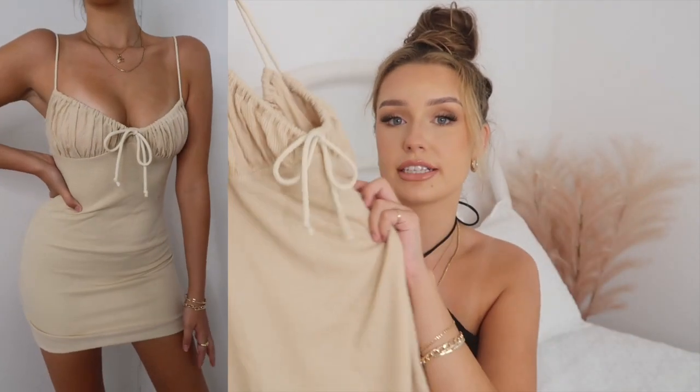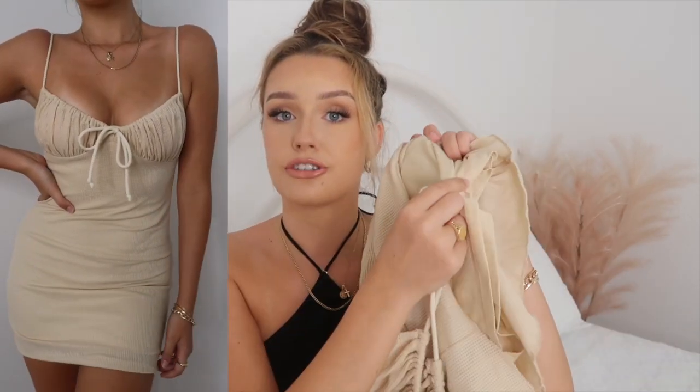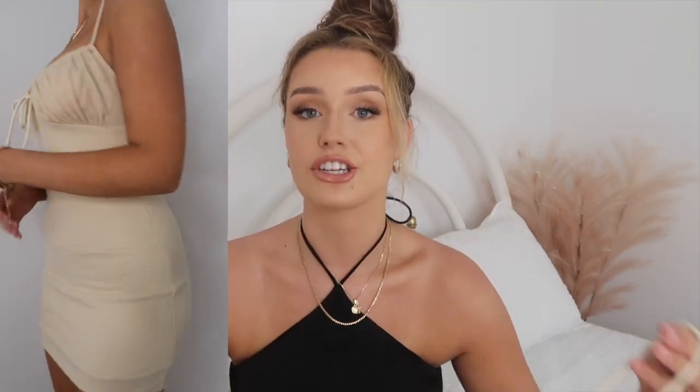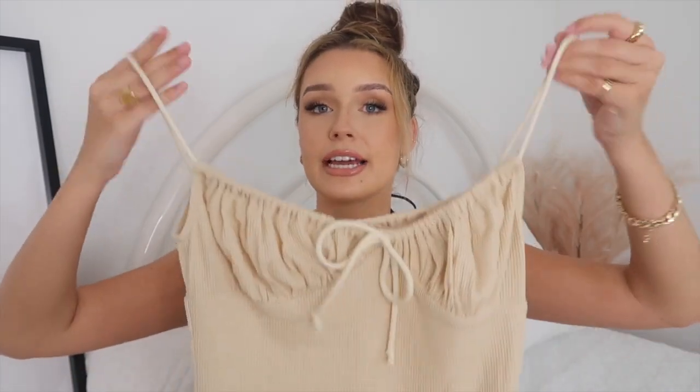Next up — of course it's not done up, because it wouldn't be one of my hauls if all the pieces were already ready. This next dress I just saw on the website and thought it would be perfect for everyday wear, just another casual dress. It's in this nude, beige color — it's a mini dress, lined with a stretchy material underneath. The one thing that confused me was the two straps and the bow in the front are all connected as one piece of rope or string, so to tighten one strap you have to tighten the whole thing, which is quite confusing.